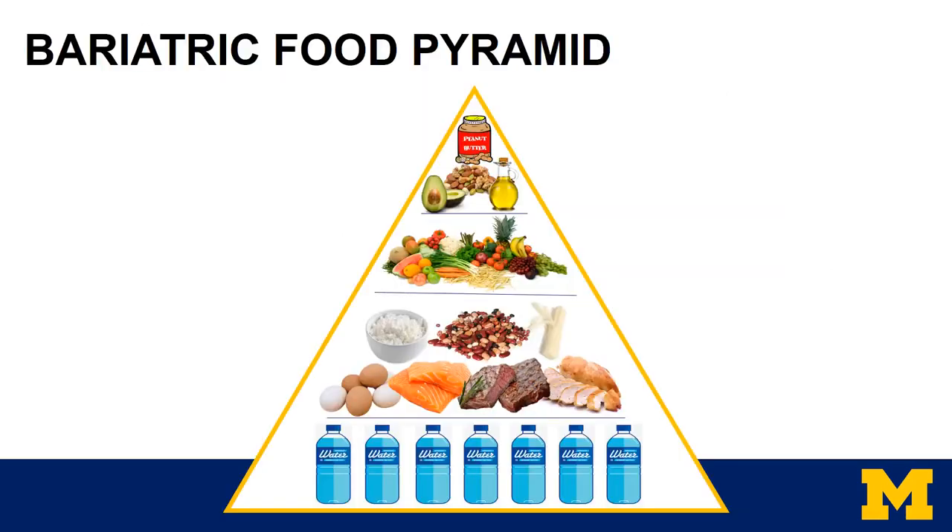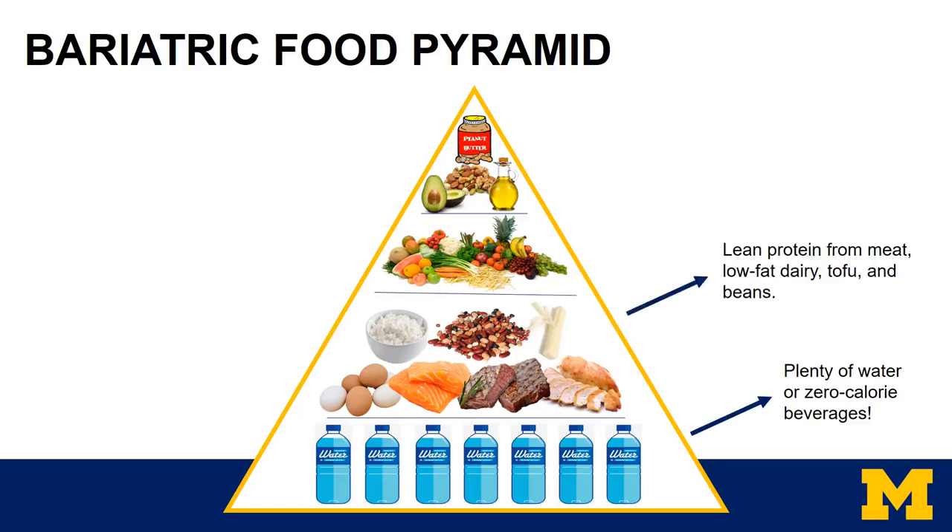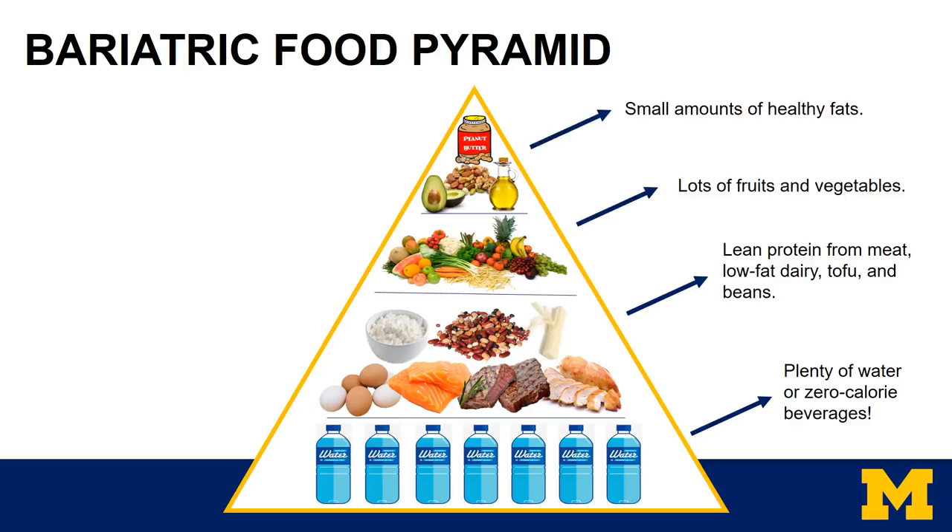Another way to think about the breakdown of food is using a food pyramid. This shows a bariatric food pyramid. At the bottom, hydration is very important — getting in plenty of water or zero-calorie beverages is crucial. Next in importance would be lean protein from meat, low-fat dairy, tofu, or beans. And of course, lots of fruit and vegetables. Finally, the small amount at the top is for healthy fats like peanut butter, nuts, avocado, or any oils.